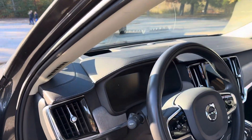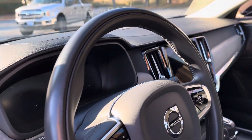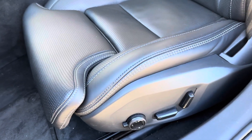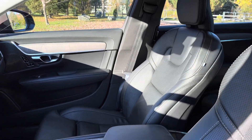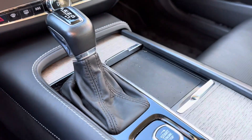With the Inscription trim level you get leather on the dashboard and this gorgeous wood trim. This leg extension piece comes out, the lumbar support is great, and it has a wireless phone charger right there.